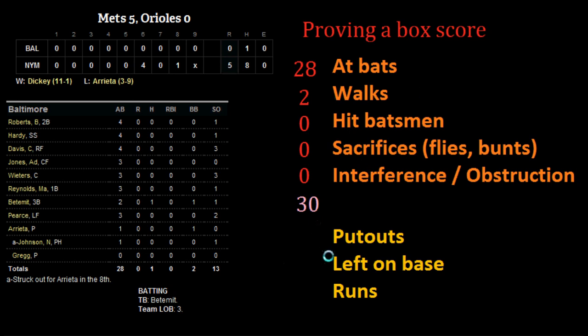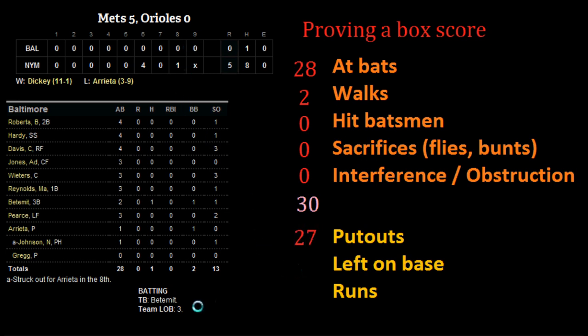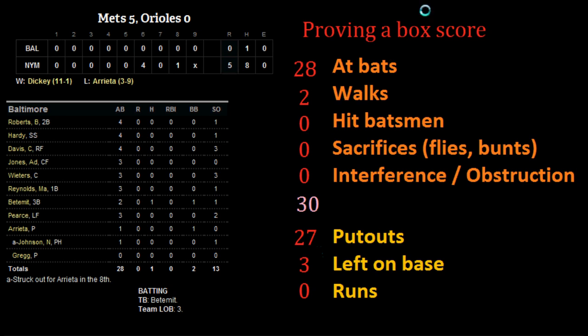Now let's look at the second area — put-outs. The Orioles batted nine innings, three outs an inning, giving them 27 outs. It also listed the number of men left on base — they had three men left on base — and they scored zero runs. So 27 plus 3 gives us 30.